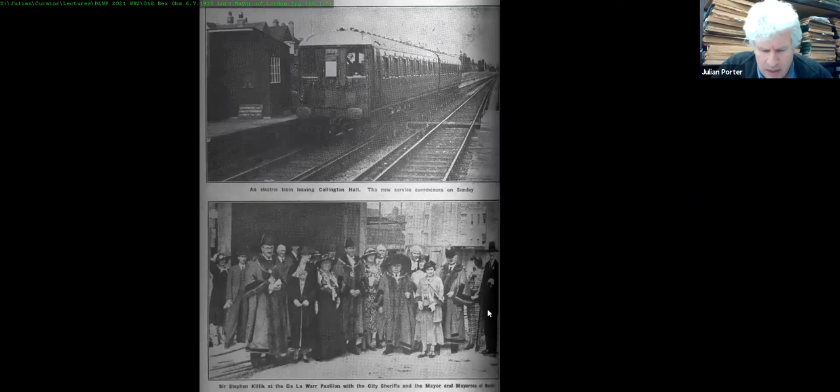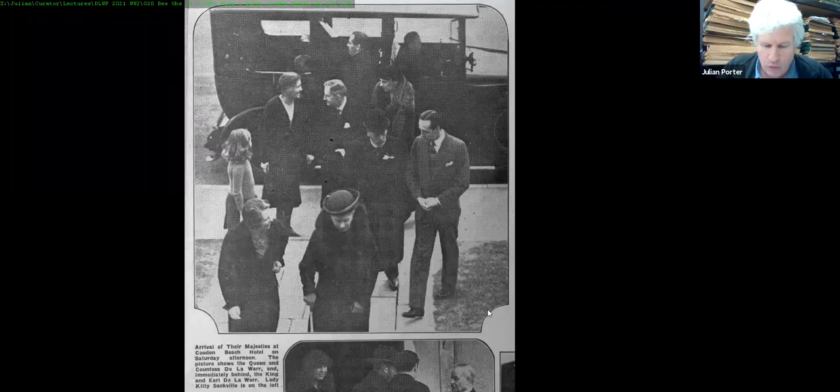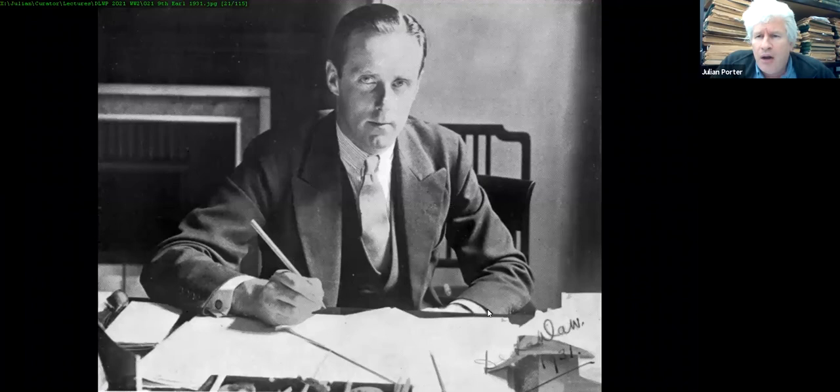In 1935 Bexhill also got its first electric train service, seen pulling into Collington Hall. The Lord Mayor of London came down to see the De La Warr Pavilion being built. The Silver Jubilee of King George V was 6th May 1935, with lovely jubilee floats going down Sackville Road and a triumphal arch. King George V and Queen Mary popped into Bexhill to see Earl De La Warr and Diana De La Warr at the Cooden Beach Hotel, which Diana ran.